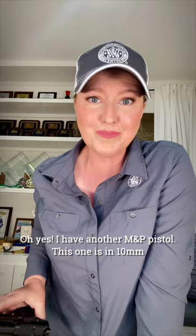Hey there, Julie Golub of Team Smith & Wesson here. Oh yes, I have another M&P pistol — this one's in 10 millimeter. Let's take this to the range.